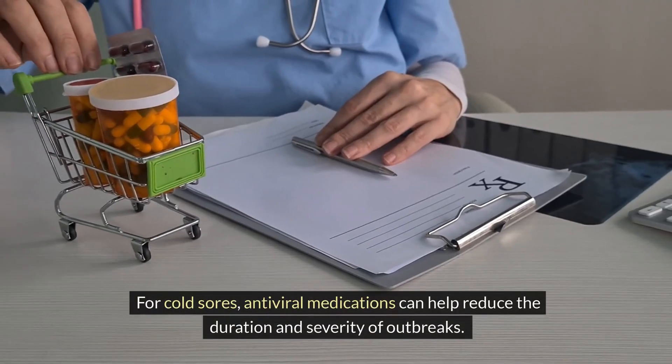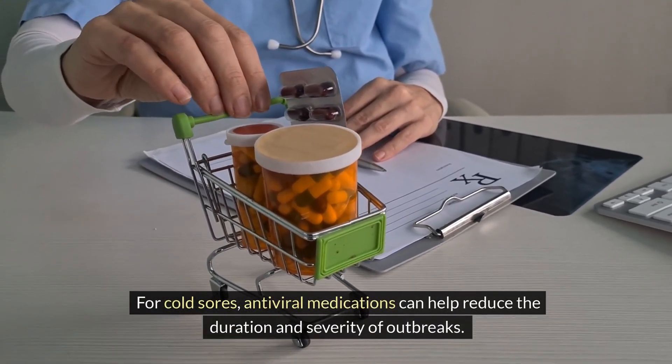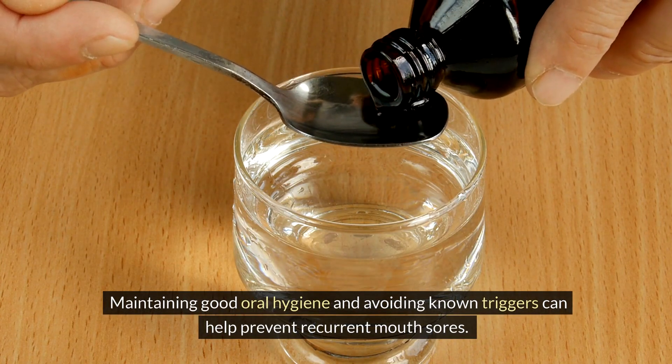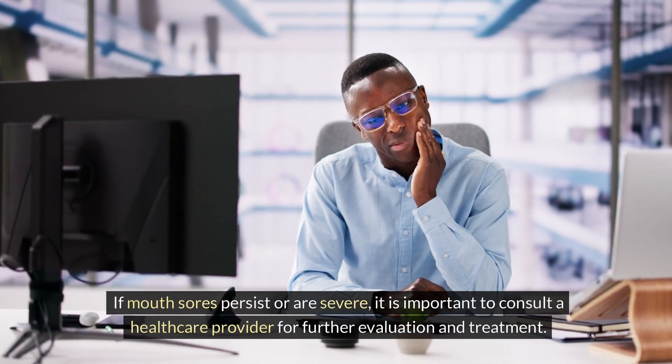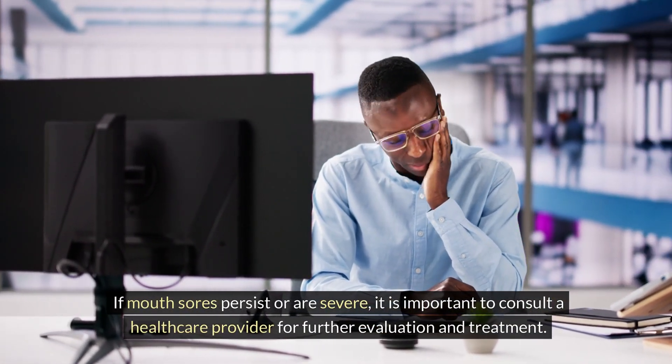For cold sores, antiviral medications can help reduce the duration and severity of outbreaks. Maintaining good oral hygiene and avoiding known triggers can help prevent recurrent mouth sores. If mouth sores persist or are severe, it is important to consult a healthcare provider for further evaluation and treatment.